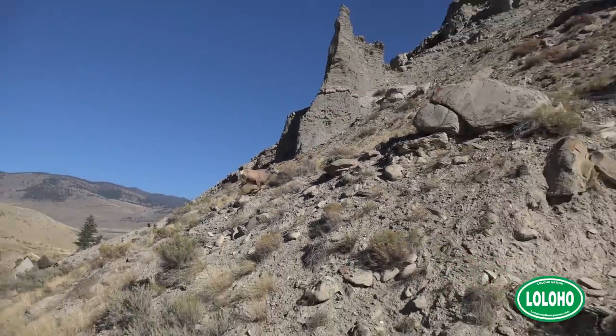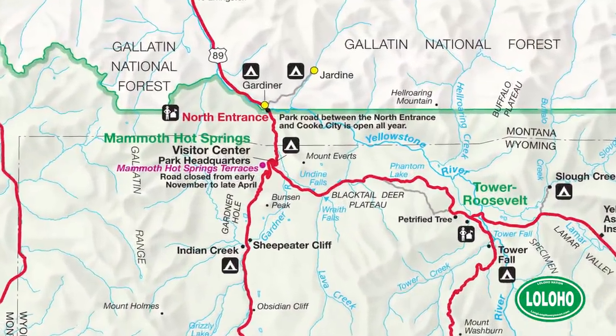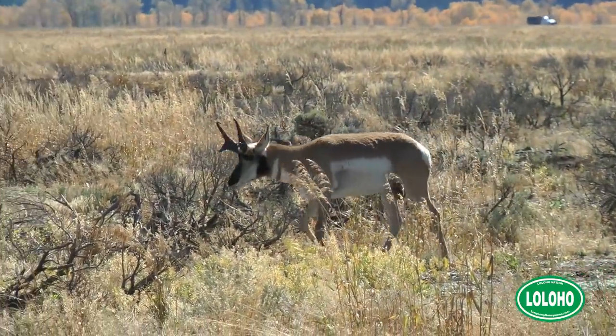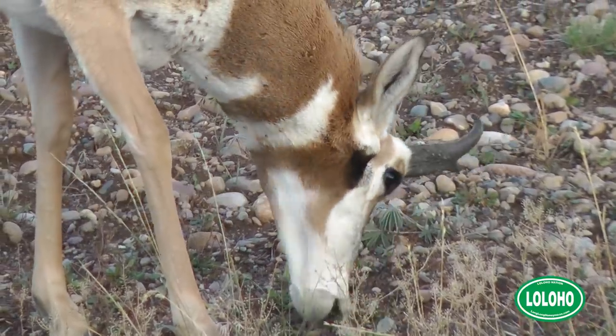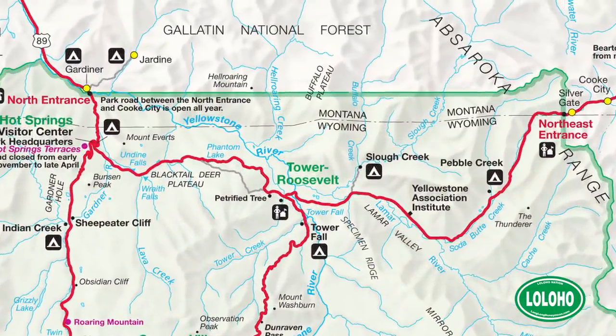My first recommendation for seeing bighorn sheep would be to go to the Mammoth Hot Springs area and drive over towards Gardiner, Montana. When you're getting close to Gardiner on your right, you will see some pretty steep cliffs, and it is very common for bighorn sheep to come down near the road around sunset. I have also seen bighorn sheep in the Mount Washburn area. The next bonus critter on our list is pronghorn. Pronghorn are sometimes called antelope, but pronghorn are not antelope. In Yellowstone, look to the Lamar Valley and also to the Mammoth area, because pronghorn like both.